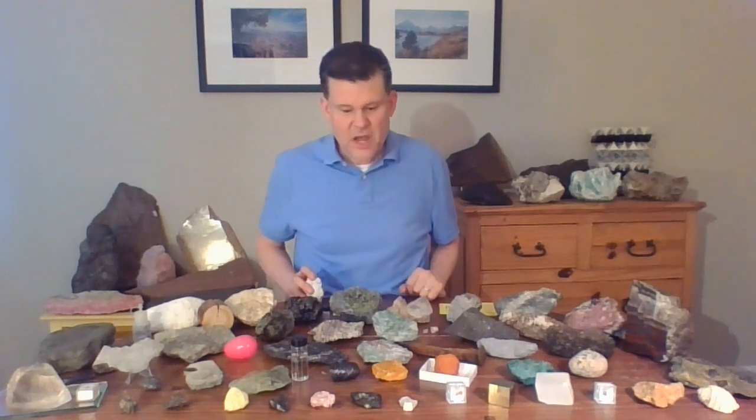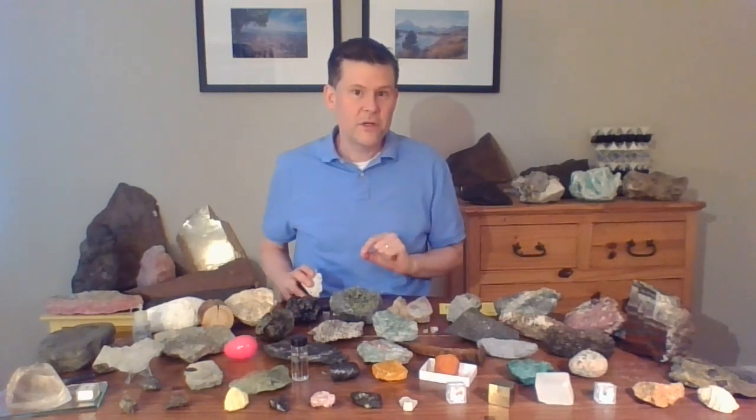I want to tell you about a connection. We're going to make a volcano connection today because this rock actually relates to a lot of the stories of the other rocks we've been telling. I challenge you to watch any two of my videos about any two of these rocks and find a way to make a connection between those two rocks. Sometimes it's easy, sometimes it's tricky, but I bet you can always find connections between things even if they seem different.